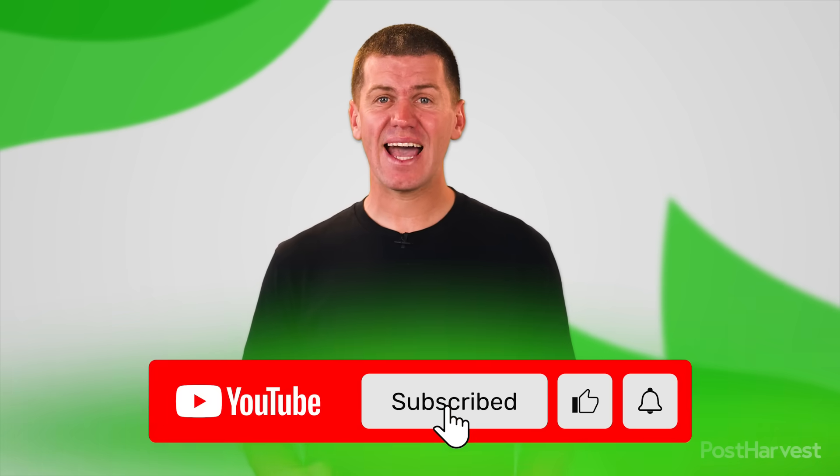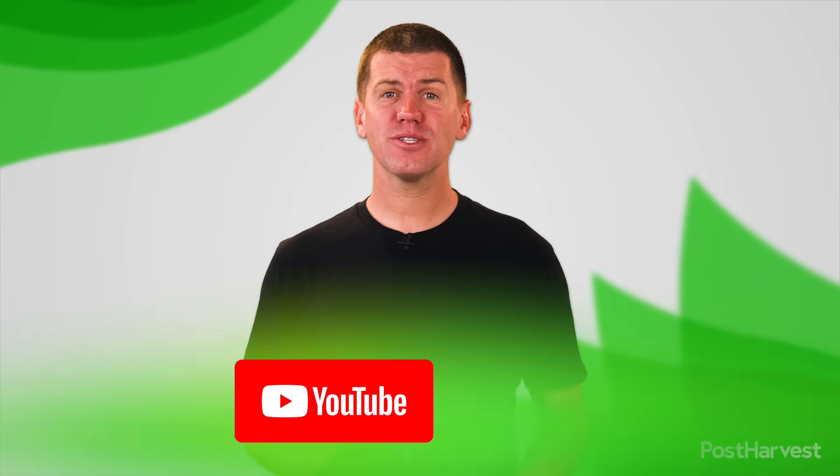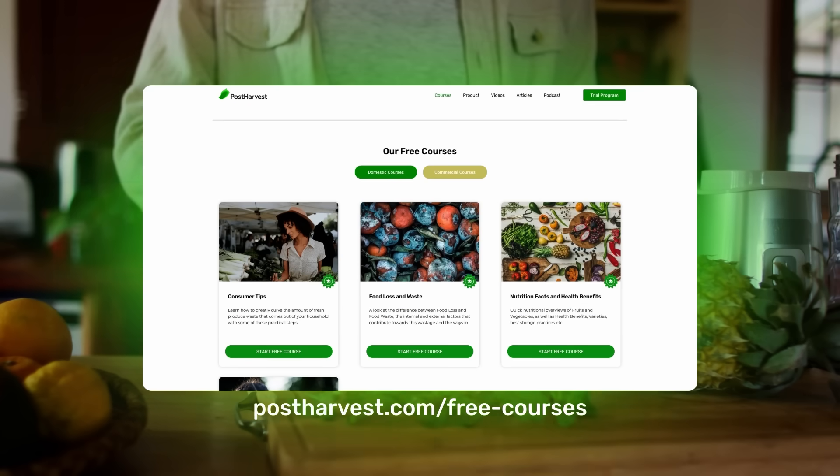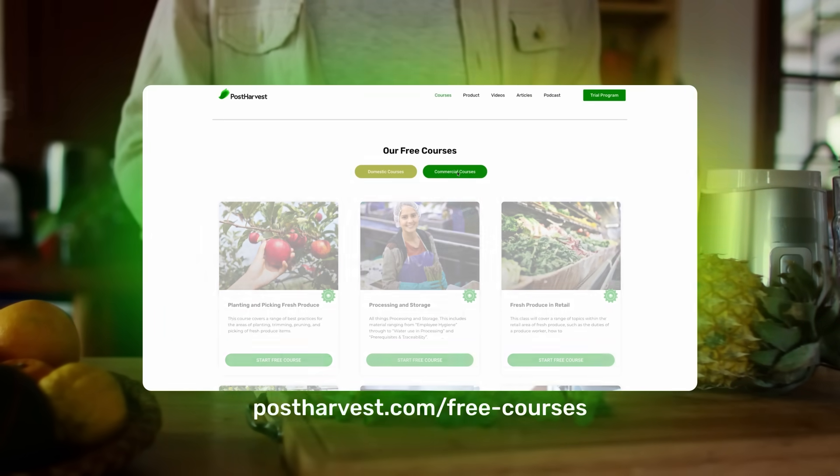If you'd like to learn more about all things ag tech and innovation, make sure to subscribe so you never miss a video. Head to our website to read our articles, take our free courses, and learn about our technologies.